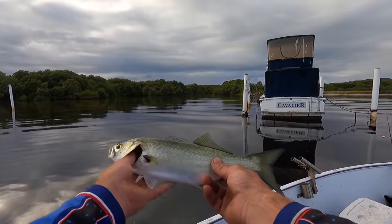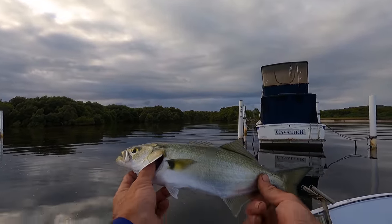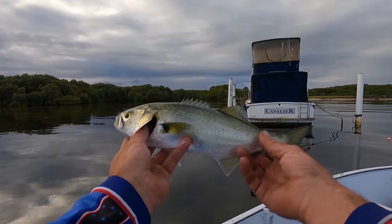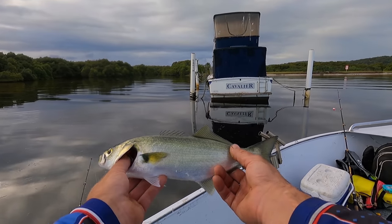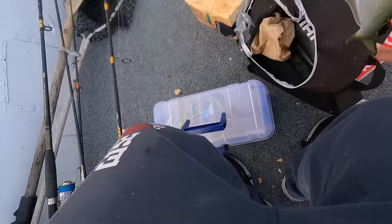There's our first fish — got that on a piece of bread. Certainly wasn't expecting a tailor, about a 35cm tailor. Can't complain about that. We'll use this guy for bait, or we might smoke him later. Get him on the ice.